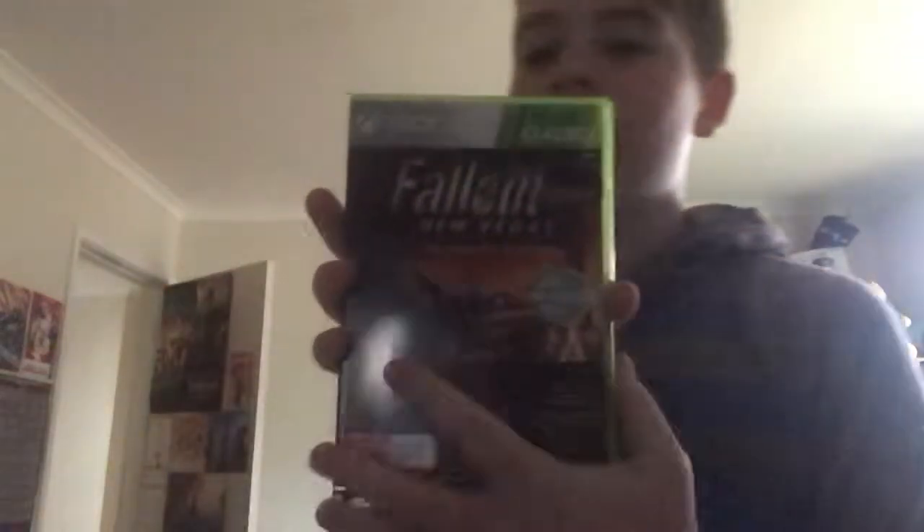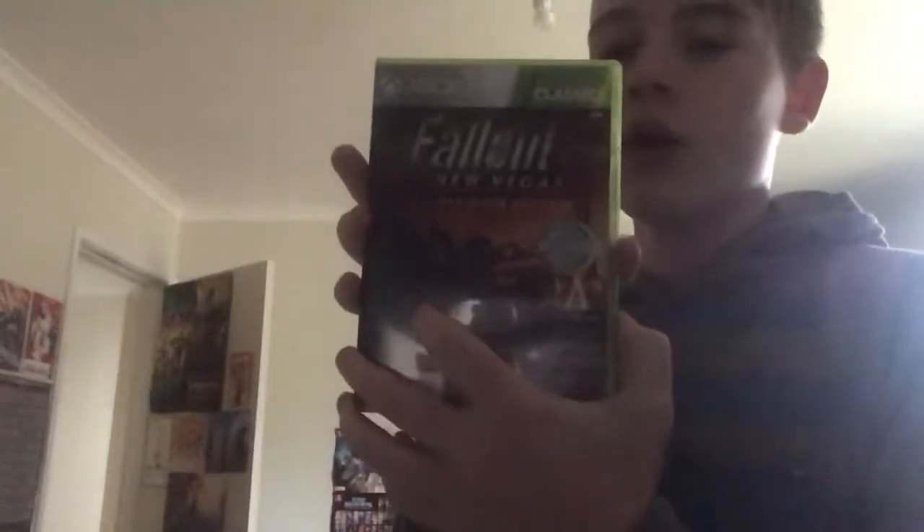So we'll just get into what I got first, which I got from EB Games — my dad actually got it for me — which is Fallout New Vegas the Ultimate Edition, which is pretty awesome. It's got two discs, it's got its original manual, it's got quite a nice case, it's the Classics Edition, and it goes nice on the shelf with my other Fallout games.